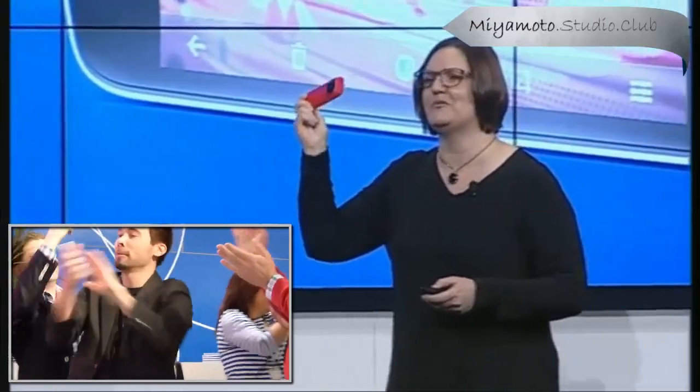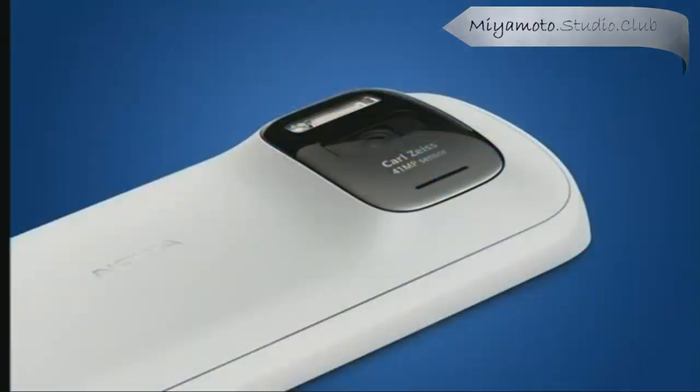You haven't seen nothing yet. PureView imaging technology ushers in a revolution in smartphone imaging. The Nokia 808 PureView — wait for it —